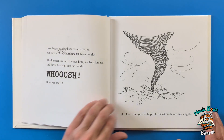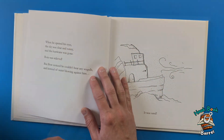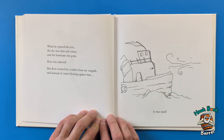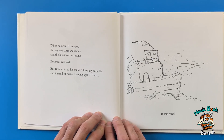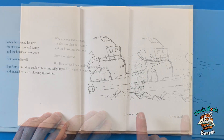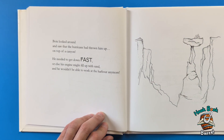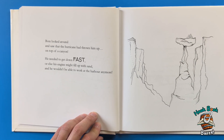The hurricane rushed towards Boat, gobbled him up, and threw him high into the clouds. Whoosh! Boat was scared — he closed his eyes and hoped he didn't crash into any seagulls. When he opened his eyes, the sky was clear and sunny, and the hurricane was gone. Boat was relieved! But then Boat noticed he couldn't hear any seagulls, and instead of water blowing against him, it was sand.